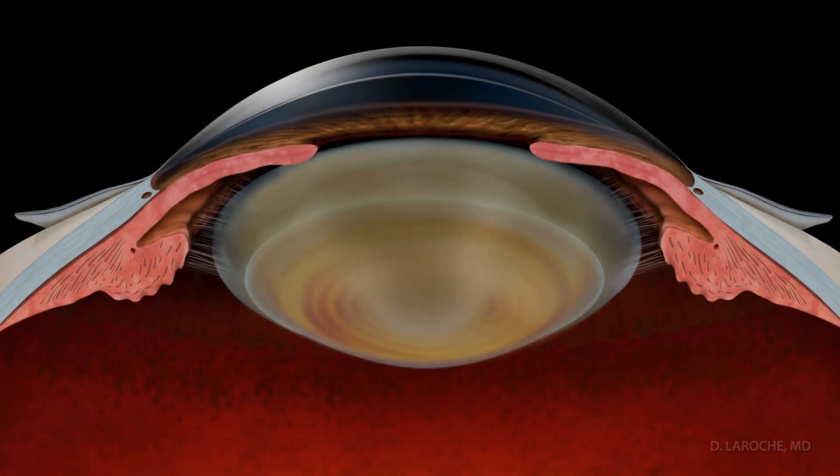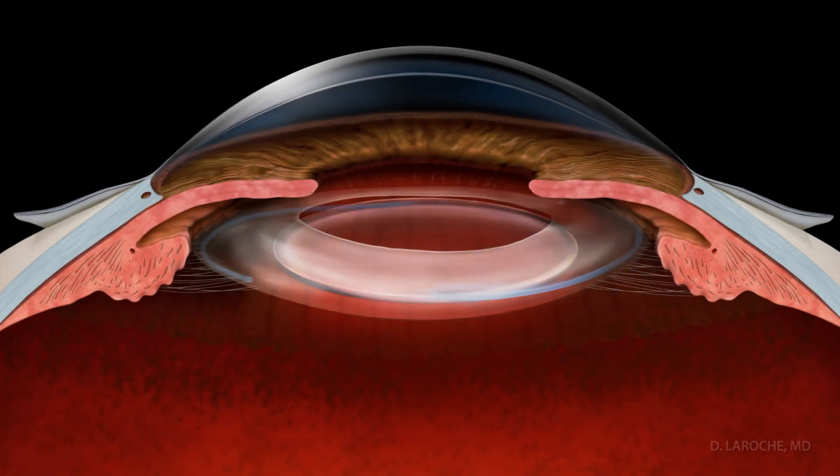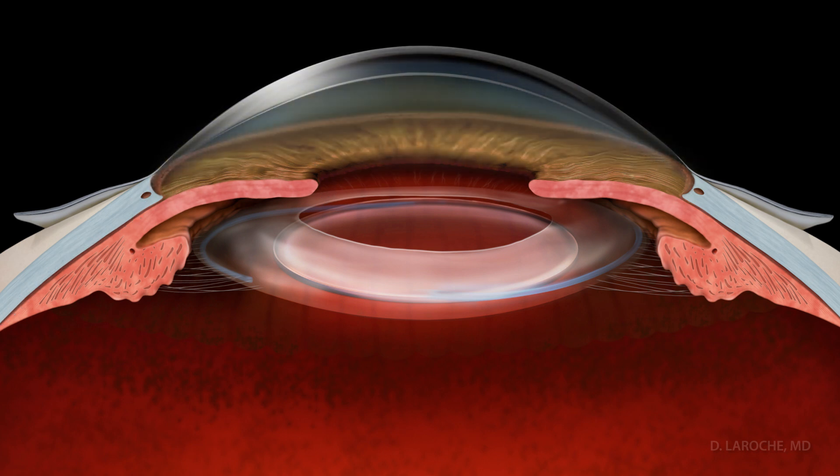This microtube shunt procedure should only be used in patients with glaucoma who have had their cataracts removed. This procedure allows aqueous fluid to safely drain to the suprachoroidal space without the risk of corneal edema, which can occur when a tube is placed in the anterior chamber.